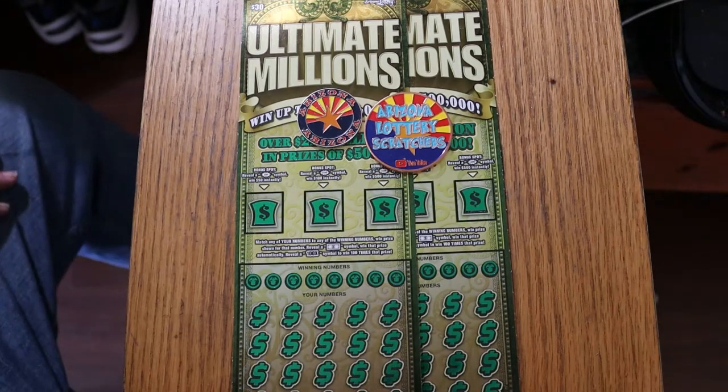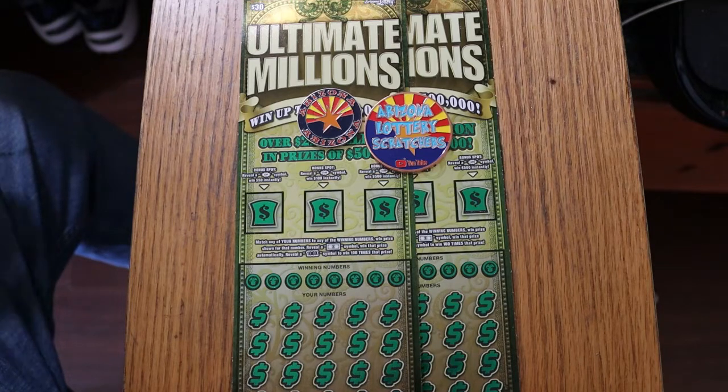The $30 Ultimate Millions, which has been roughly overall replaced by the Ultimate Riches. So far, the Ultimate Riches hasn't really performed. We'll see how next month goes when I'm doing the One a Day in July series on that.